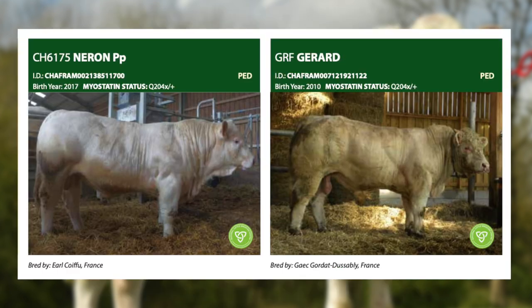Similarly, bulls like Neron and Gerard are also bulls with fantastic live weight gain and fantastic carcass conformation, but for use on mature cows only.